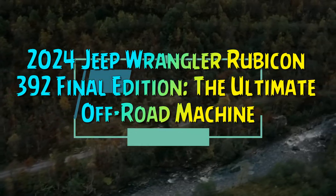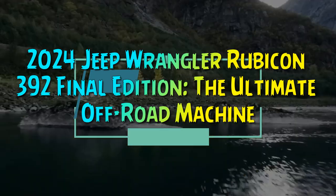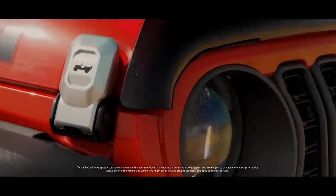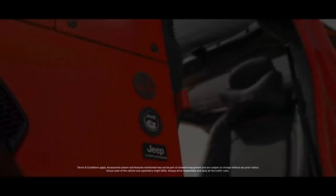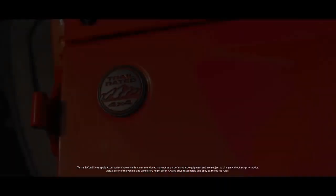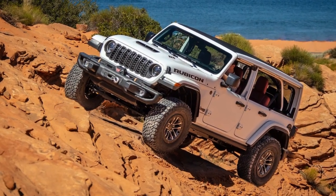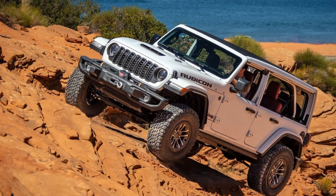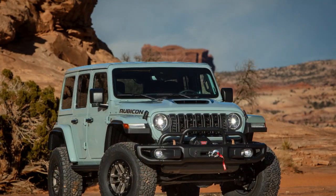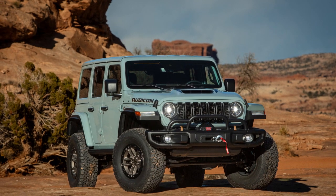2024 Jeep Wrangler Rubicon 392 Final Edition — the ultimate off-road machine. If you haven't seen the 2024 Jeep Wrangler Rubicon 392 Final Edition up close, it's a vehicle that's sure to capture your attention. While Jeep Wranglers are a common sight on the road, the 392 Final Edition manages to stand out from the crowd. Our test model was decked out in the eye-catching Earl Clearcoat color, along with several exclusive Final Edition features.